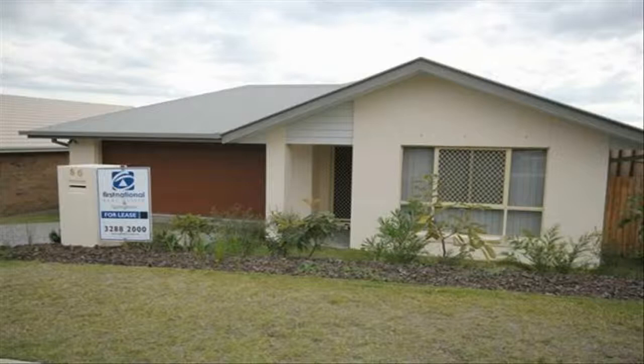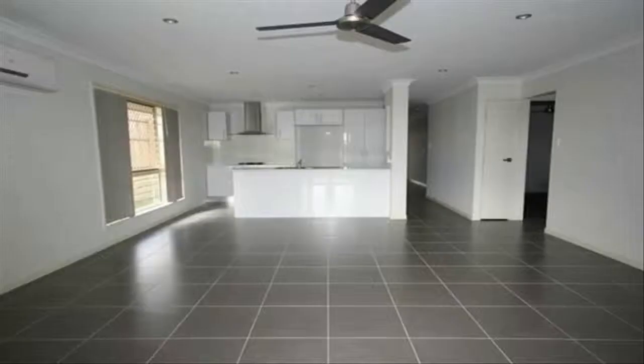Arrange an inspection online — details below. This immaculate, well-kept property is looking for a new family, located in Brentwood Forest. This house offers all you could need to call it home. Only two years young, it feels like brand new.